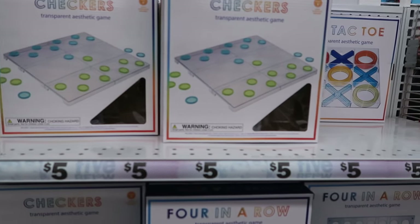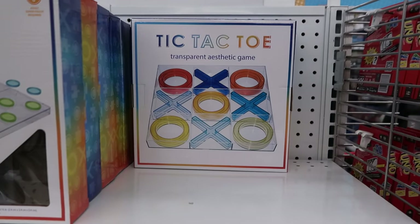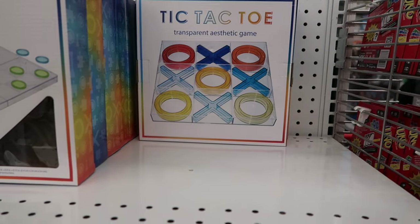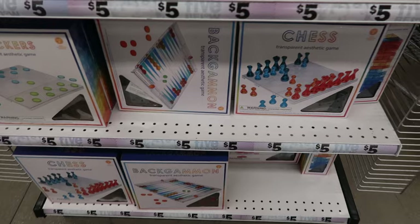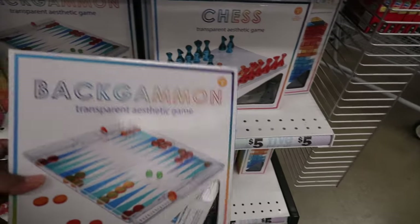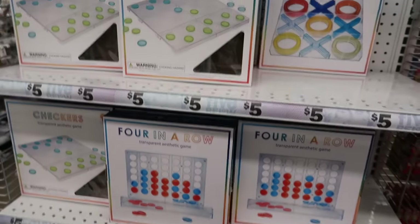And then they have all of these games for five dollars. They have checkers, they have four in a row, they have tic-tac-toe — I actually bought my daughter that for Christmas; she doesn't watch the video so she won't know. And they have chess and backgammon. All these are five dollars.